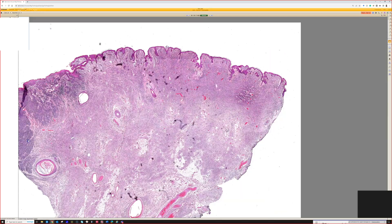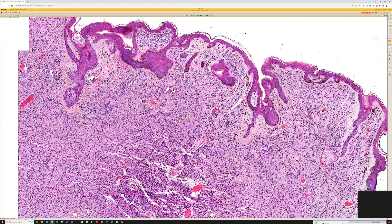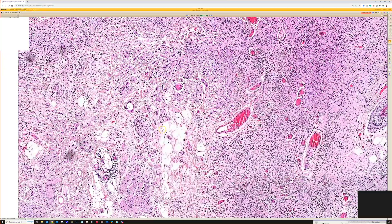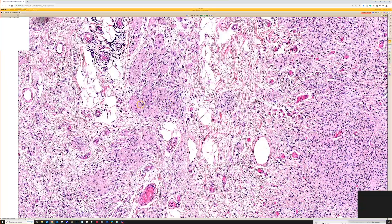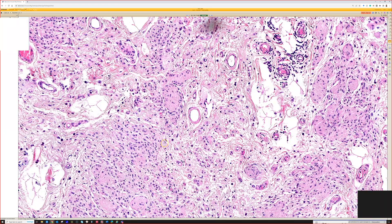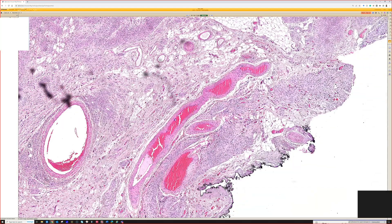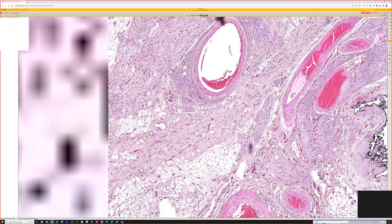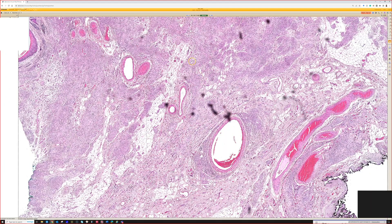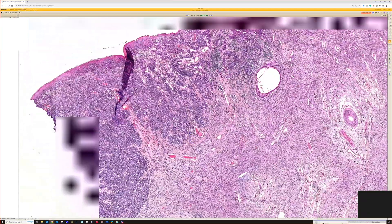Left is very different from the right — so here's the right. We've got nevus cells going way deep down, with nice neurotization, Wagner-Meissner-like bodies, tactoid bodies, Masson bodies — whatever you want to call them — all the way down into the fat. So probably a true congenital nevus, present since birth and probably a very large one, given the big chunk of it here. And yet clearly it's broadly transected.